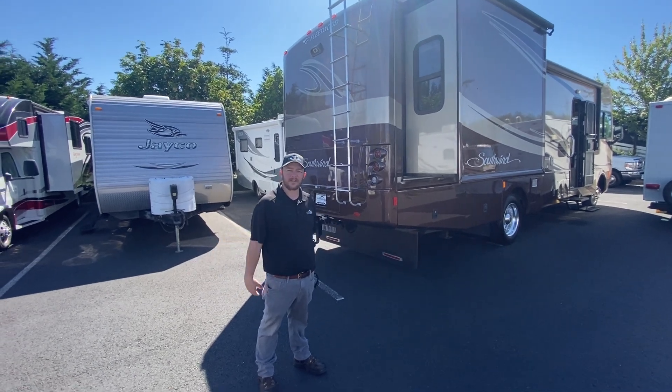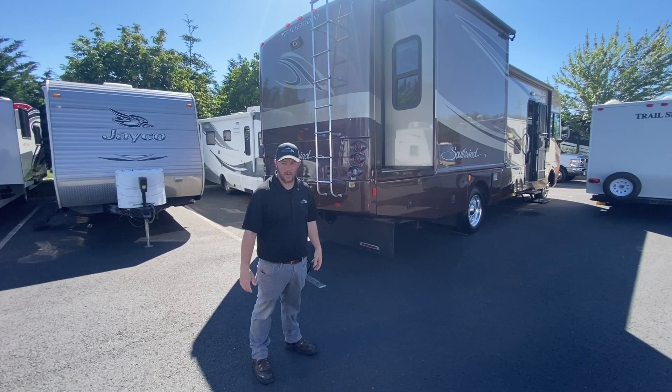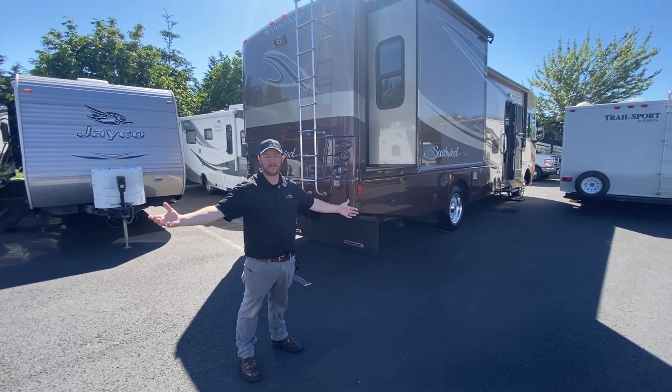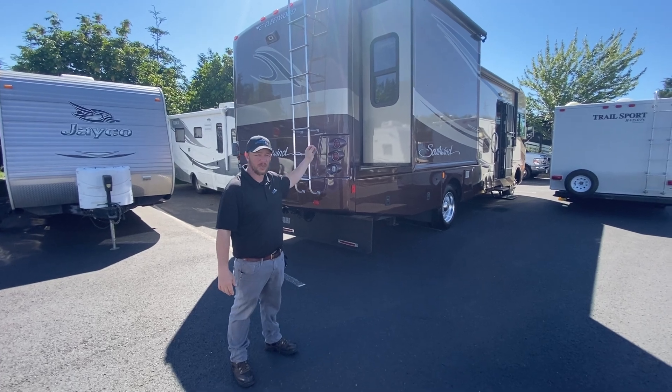Hey guys, Nolan here at Johnson RV in Sandy, Oregon — absolutely gorgeous day in the Pacific Northwest. Johnson RV, 25 years of premium pre-owned, and this is a prime example of it. This is a 2007 Fleetwood Southwind 32B.